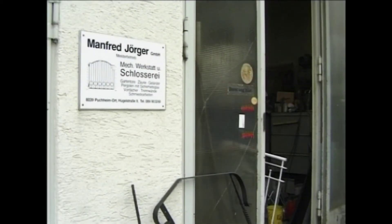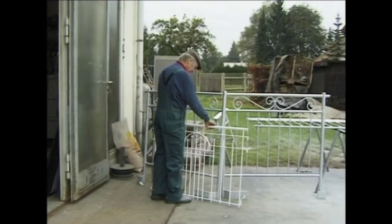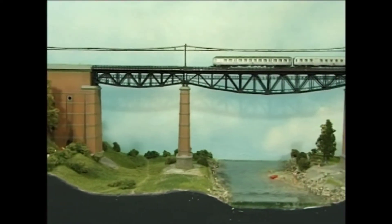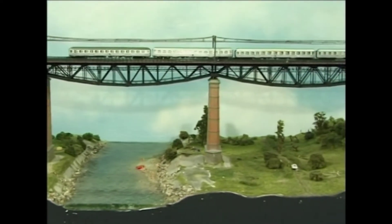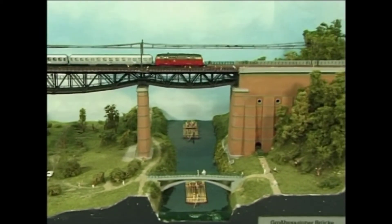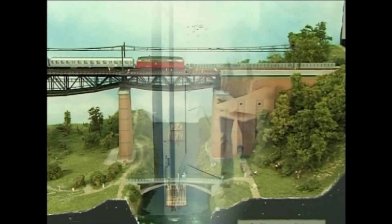Tatort der kommenden Bauaktivitäten ist die Schlosserwerkstatt von Manfred Jörger im oberbayerischen Puchheim. Dessen Z-Modulanlage ist während vieler Ausstellungen auf dem Märklin-Stand zu bewundern. Sein bislang größtes Meisterwerk ist der filigrane Nachbau der alten Großhesselower Brücke im Maßstab 1 zu 220 – 200 Arbeitsstunden verbrachte Jörger mit dem Zusammenbau.